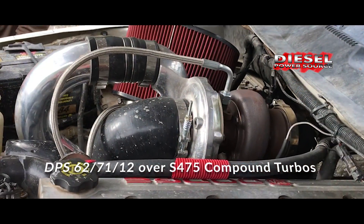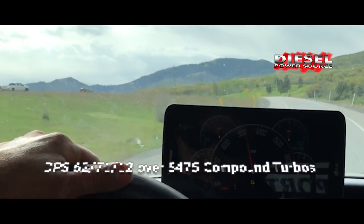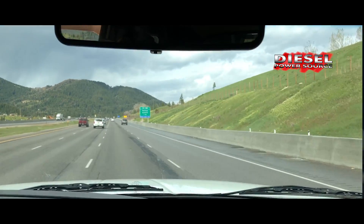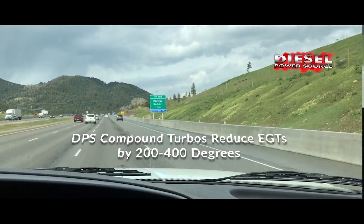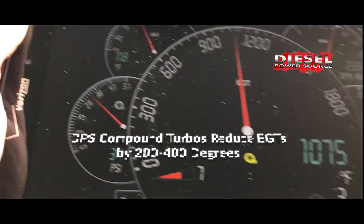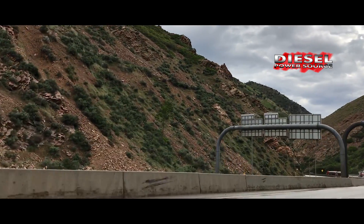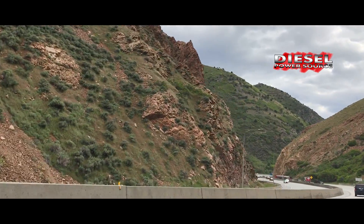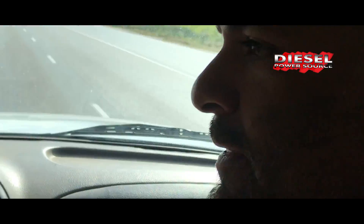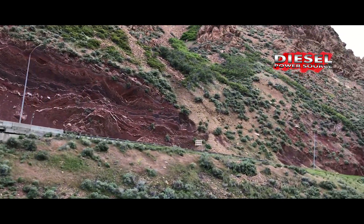Tell us about that with the fuel mods. The way your compound's working out now, I'm unlucky to hit 1,200 degrees. Isn't this like 7% grade up here? Yeah, I think it runs 6 or 7. The most I've ever spiked towing any sort of hill with your compounds on is 1,207.